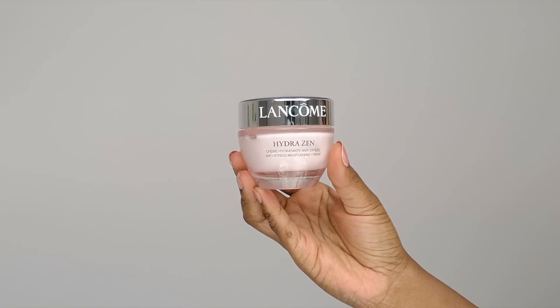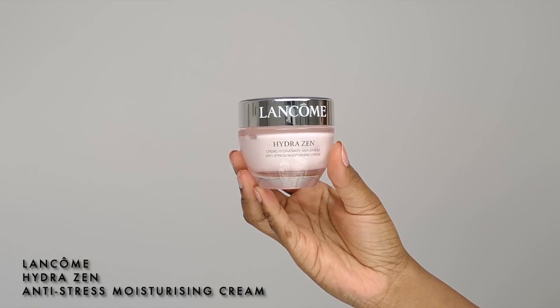First of all, to hydrate my skin I'm going to apply the Lancôme Hydra Zen Anti-Stress Moisturizing Cream all over my face before applying my foundation. This cream will suit my skin, nourish it, and protect it from daily aggressions. I like using Hydra Zen because the texture is light and melts on my skin, making it look softer, smoother, and more luminous. I apply it gently to get all of the benefits, and I'm also going to hydrate my lips with the Rose Perfecto lip balm from Givenchy.